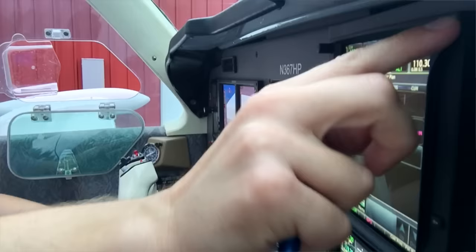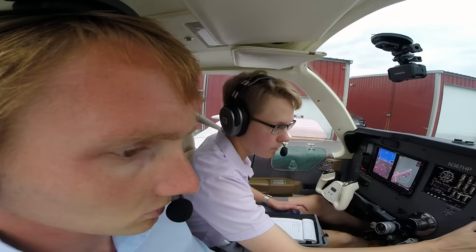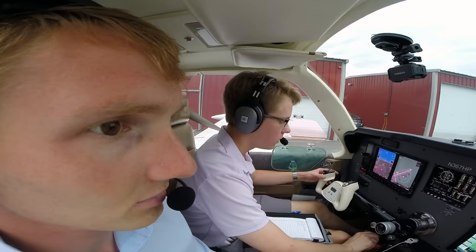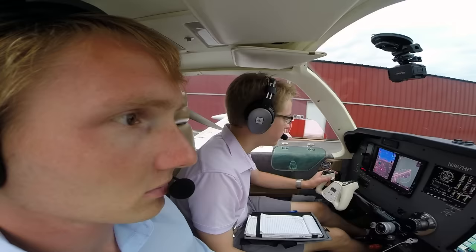We got two thousand, we're going to be at two four four. Squawk code in there, so we should be all set. Departing runway two three is what we're expecting, climb as assigned by ATC. Go ahead and get the autopilot set up — got the runway heading in there, two thousand feet set up, ready to capture that.